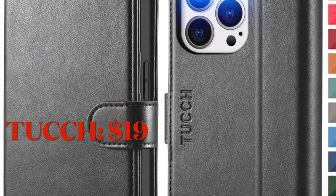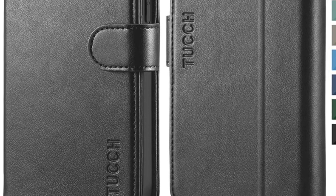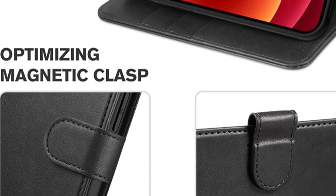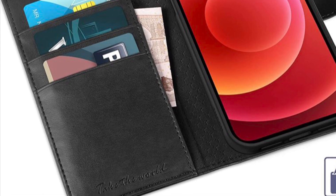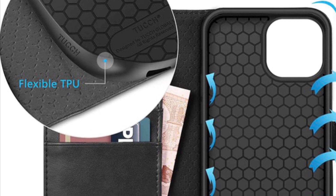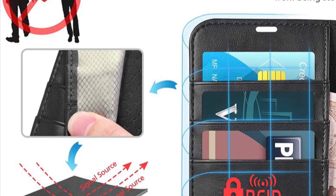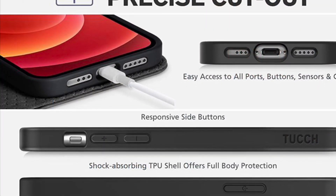If you want a relatively affordable yet pretty good wallet case, I would suggest you check out the Touch wallet case. It is made of pure leather and shock-absorbing TPU material, so it is fully capable of keeping your smartphone protected from nasty bumps and ugly scratches. It features multiple card slots and there's also a big pocket wherein you can securely carry your dollar bills as well as cards. The Touch wallet case also supports kickstand functionality so you can prop up your smartphone to enhance your video calling and hands-free video streaming experience.